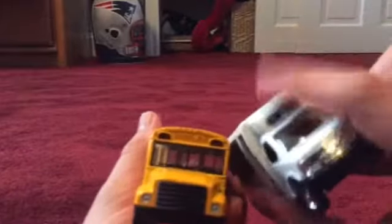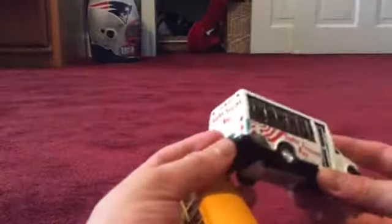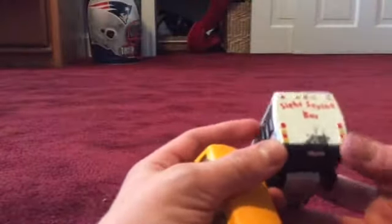This one does not have this type of roof right here, this one does. And what's notable about this one is it says New York, so it is a New York City sightseeing bus, which is cool.